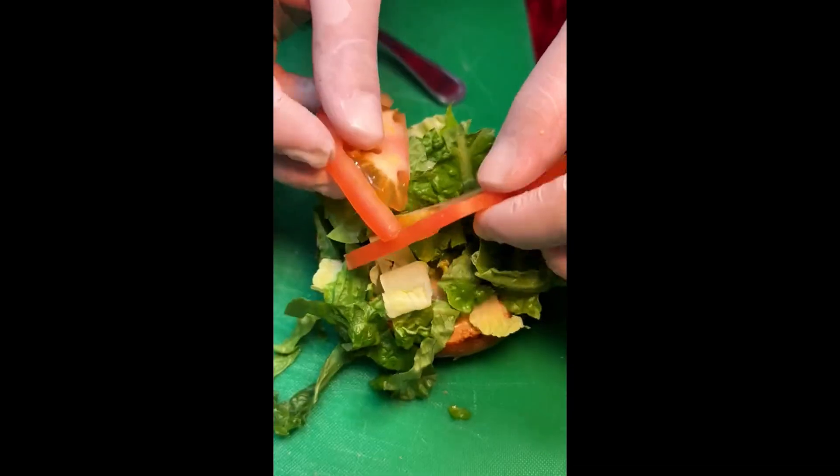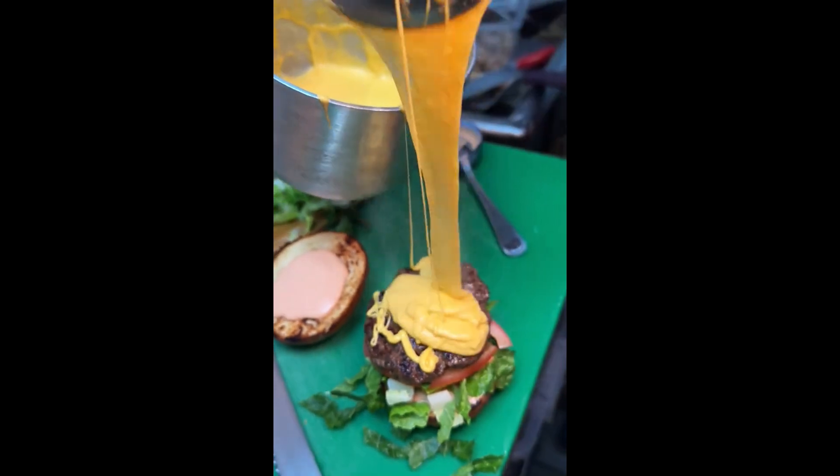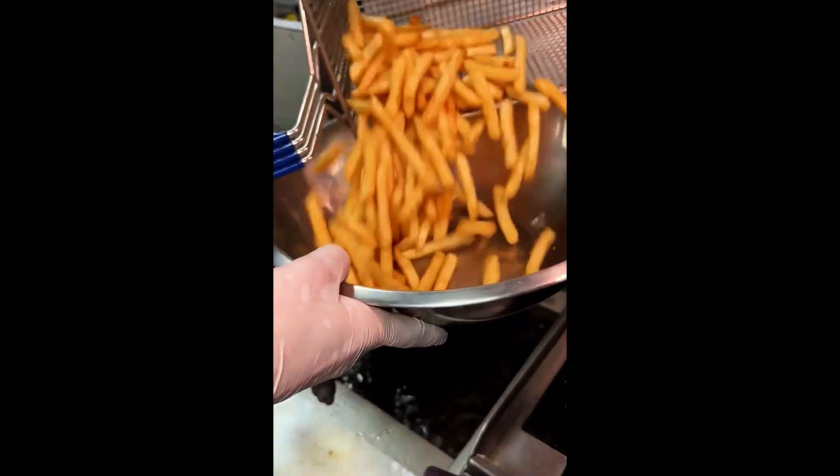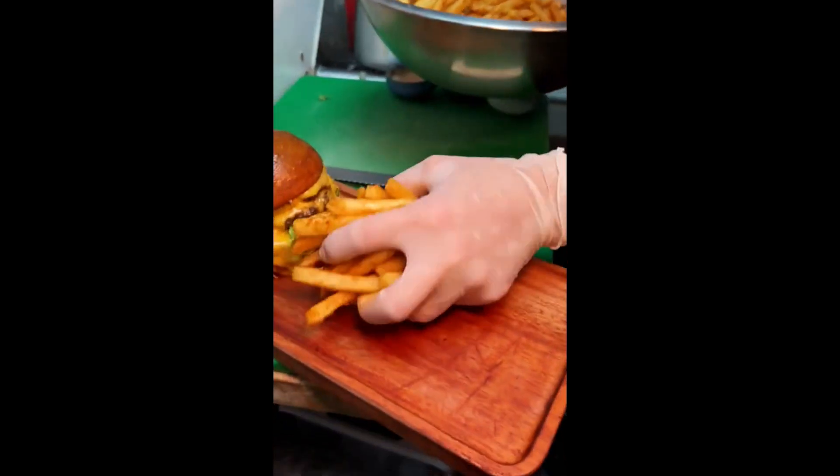The burger gets their special sauce, lettuce, tomato, a beef patty, a healthy amount of cheese sauce, another beef patty, another layer of cheese sauce, and that top bun. It gets served with adjika-seasoned crispy fries. This might just be my new favorite smash burger in New York City. This place rules. Wow, wow, wow.